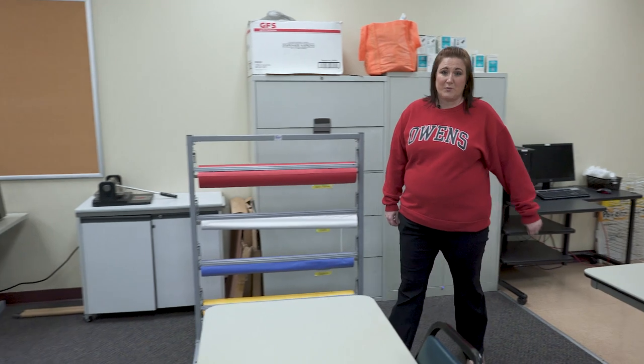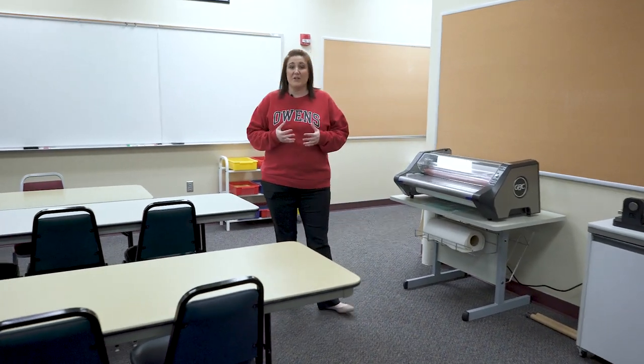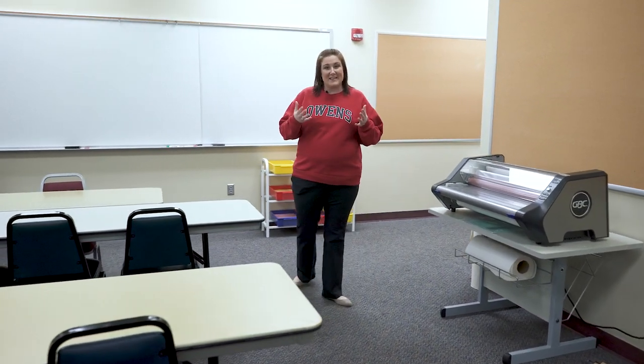Here in our early childhood education lab we're training the teachers of the future. We have a variety of education programs including early childhood education technology and our education transfer concentration, where students can transfer out to a four-year institution to get their teaching license.